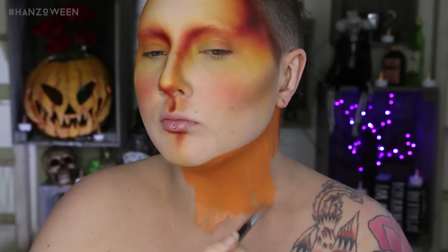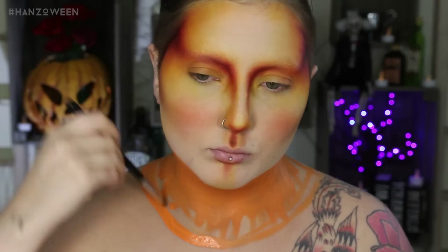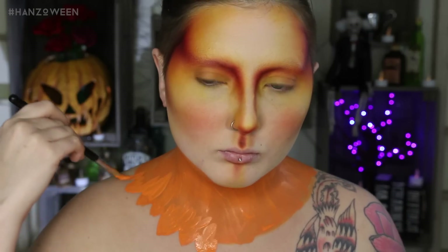Moving on to the neck — my angel had this beautiful collar of feathers and I wanted to do the exact same thing, pretty much the same shape and everything. I'm using some orange body paint, this is from FAB. Fill in your entire neck first — I even used it to contour out my chin, because I want my chin to look sharp. After that's all filled in, draw out your little feather shapes at the bottom. You don't need to worry too much about them right now — just add some little jagged shapes at the end.